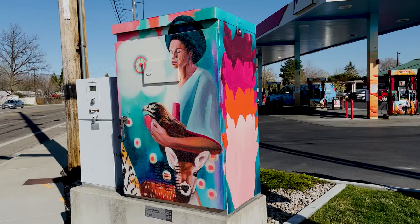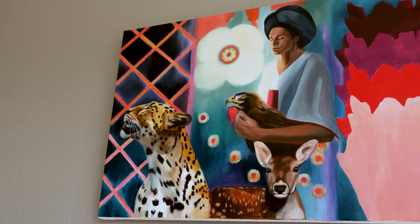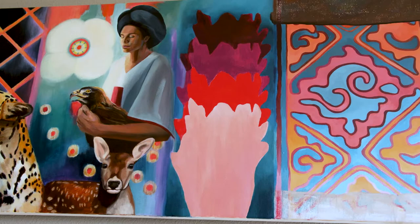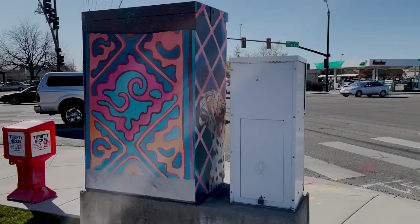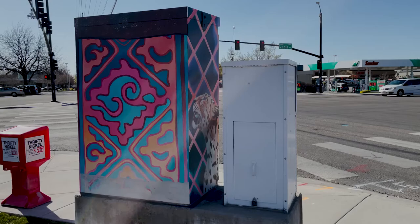My traffic box is at Cole and Ustick, and it represents the four directions. I run from our house over to that area, and when I realized where it was going to be, the concept came to mind — the sun comes up, and each side of the traffic box has a different color symbolizing a meaning for the different cardinal directions.